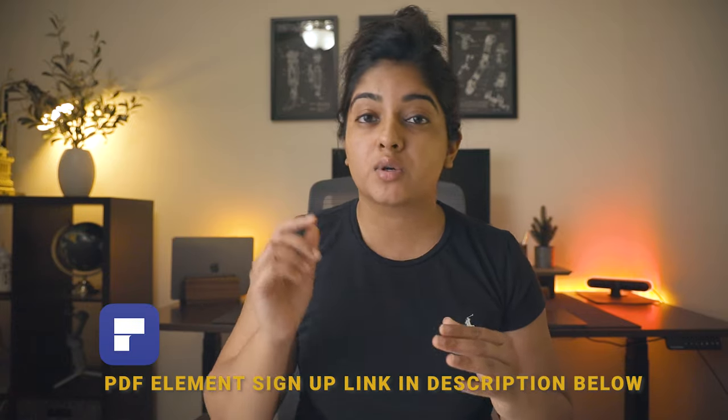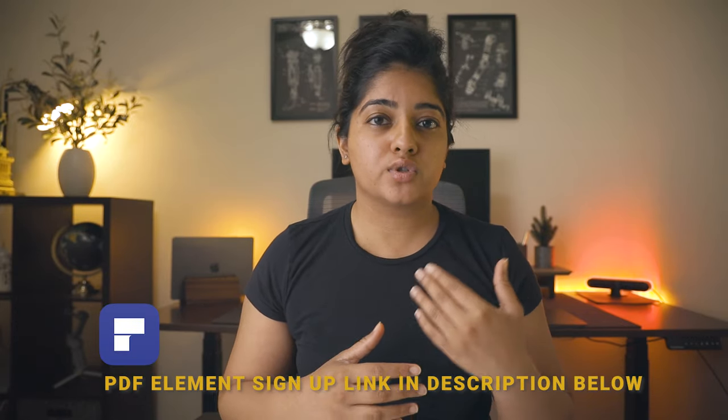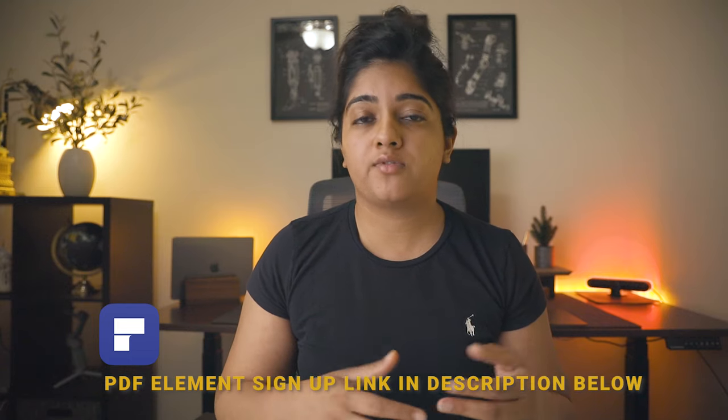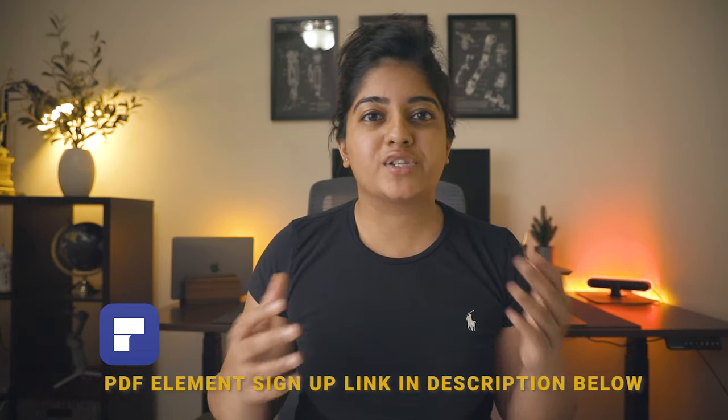All right guys, that was my take on a slightly different kind of video. Let me know in the comments below what you think of reviewing platforms that might be useful to you as students — I know this is slightly different from the college tips content, but I'd really like to know what you think. If you've gotten to this point, there's going to be a sign-up link in the description below for PDF Element so you can explore all of their options. There's also going to be a discounted link for some of their premium features at a discount rate, because you guys are the Crazy Medusa family — so definitely take advantage of that. Subscribe to the channel if you haven't already, like this video, and I'll see you guys in the next one!